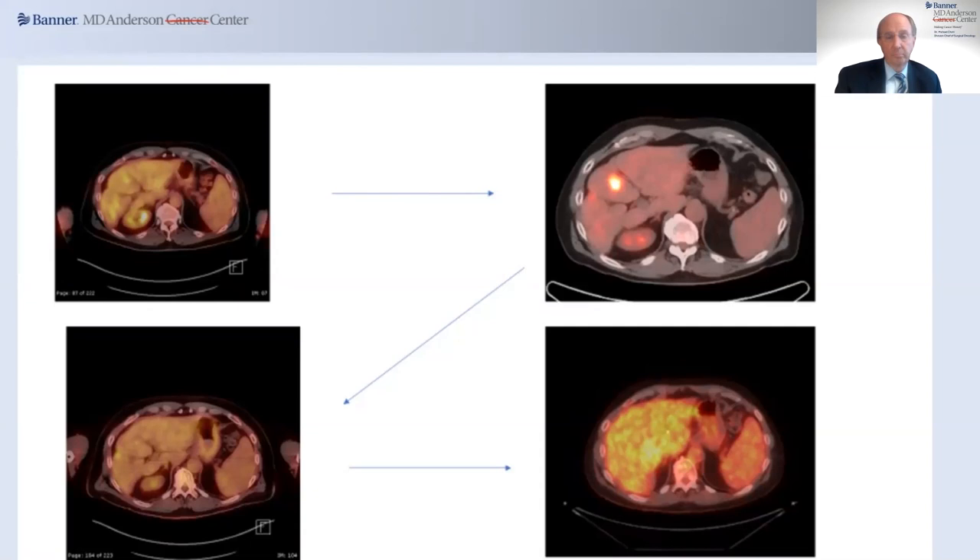In many cancer types we don't have the option to treat metastases aggressively, but because of advances in colorectal cancer, we have a unique opportunity for a patient like this to live a long time even with stage four colon cancer. This is one of the things we address at our multidisciplinary team-based model. This patient ended up having the HAI pump, and as you can see in the lower left corner, the response the patient had continued thereon.